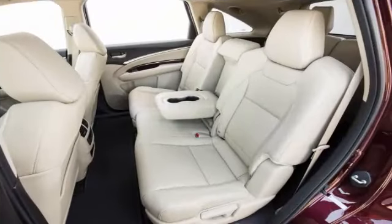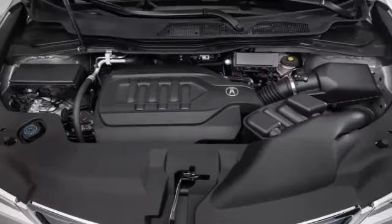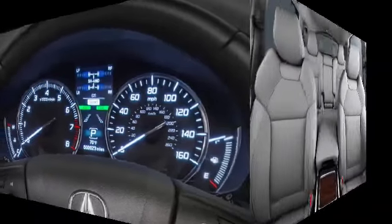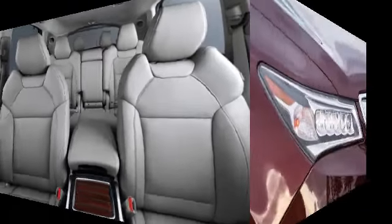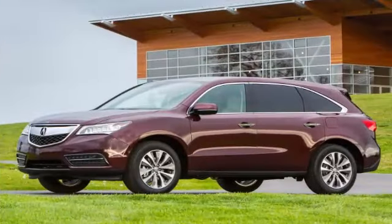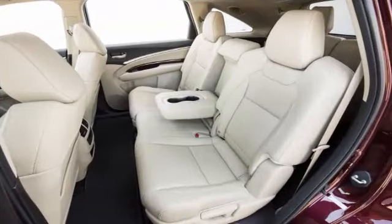Notably, the AcuraWatch Plus package isn't completely new, although it does mark the debut of both rear cross-traffic alerts and a camera-based lane keeping assist system that Acura calls Road Departure Mitigation. Many of its features were offered on the 2015 MDX, including lane departure and blind spot warning systems, adaptive cruise control, and a collision mitigation system with automatic braking. In order to get them, however, you had to specify the top-of-the-line advance package, whereas AcuraWatch Plus is available across the lineup.